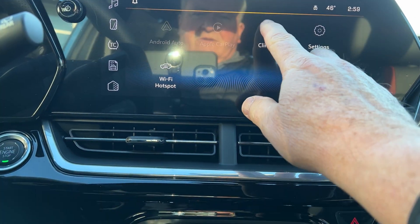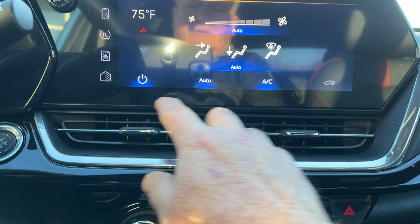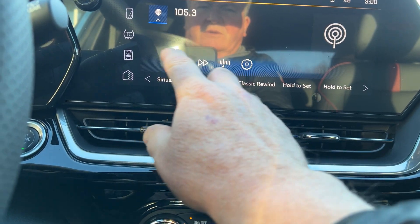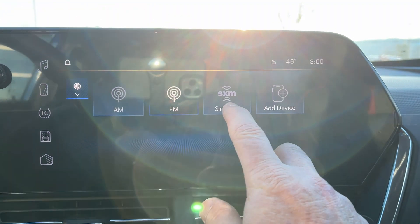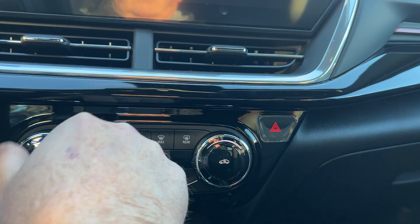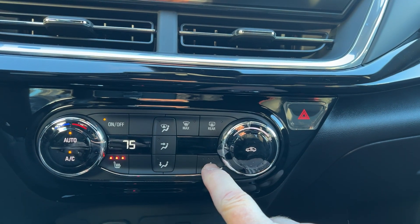This would have Apple CarPlay and Android Auto. You can do your climate control right up on the screen if you wanted to. It's very easy and user-friendly. You'll have your radio there — AM, FM, and it also has XM radio. Down here you have the climate controls where you can adjust the temperature, and it has heated seats in the front on both sides.